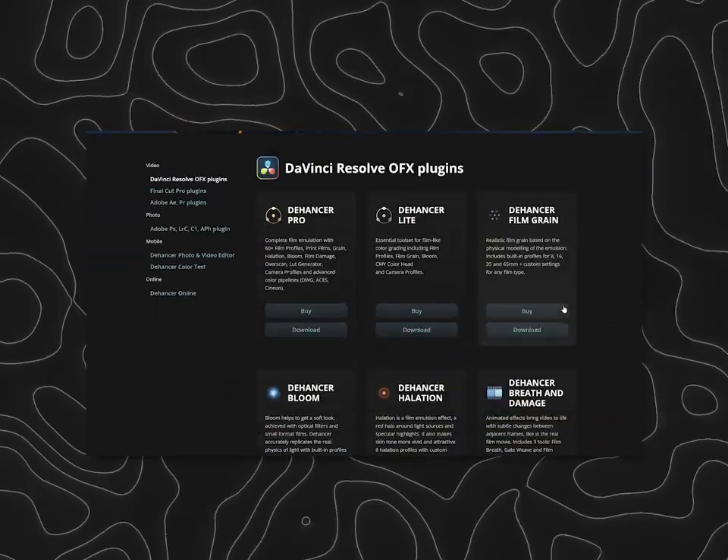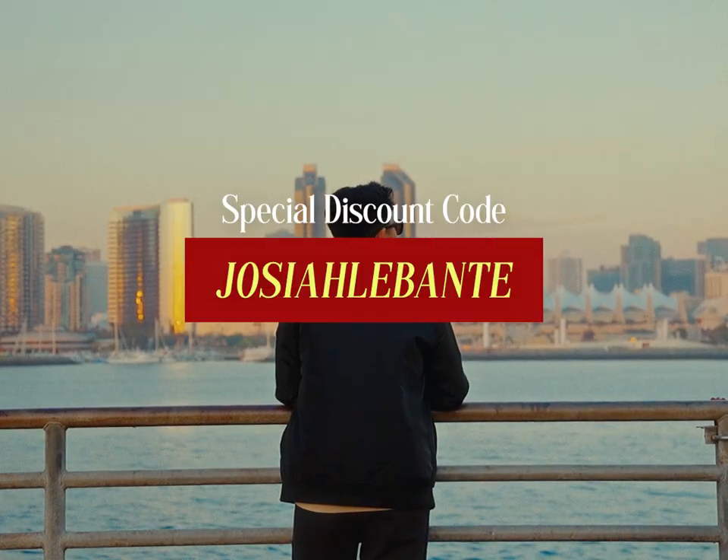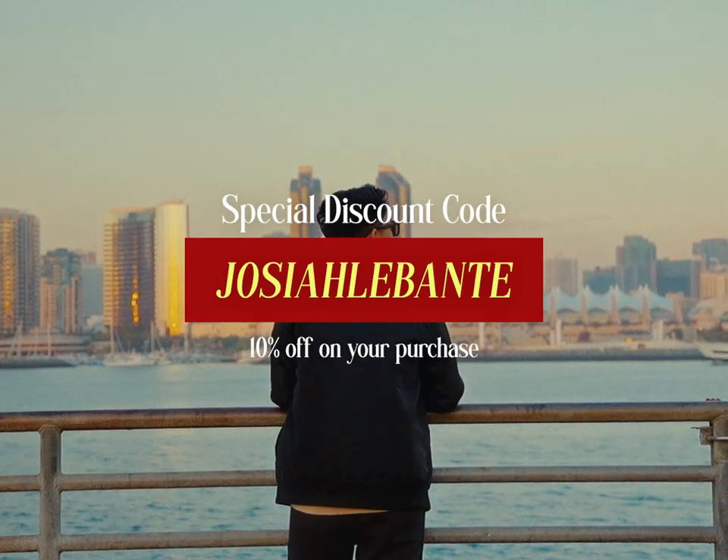Lumetri Color is nowhere near Thehancer. For those wondering, Thehancer is a paid plugin, but they do offer a free trial so you can try it out first and see for yourself. If you do purchase Thehancer, you can use my special code, JosiahLevante, to get 10% off.